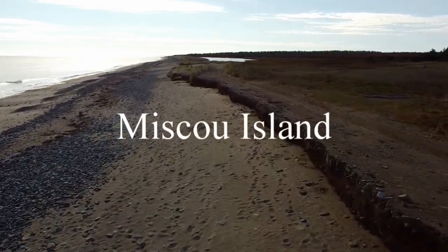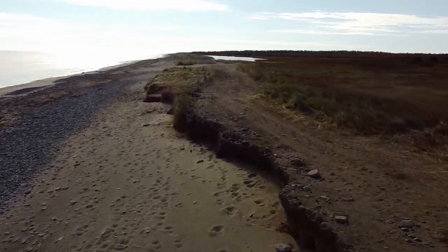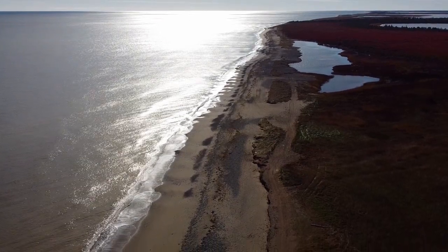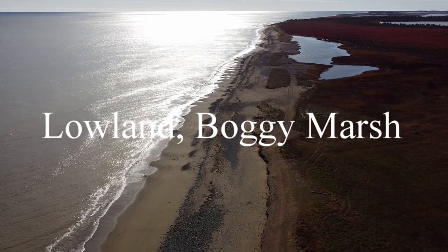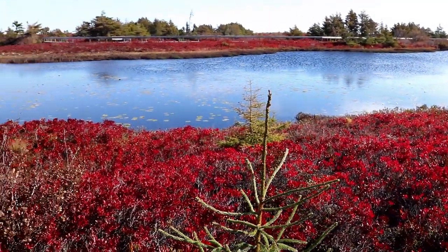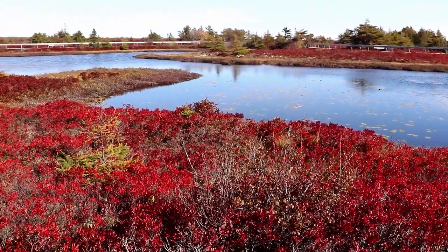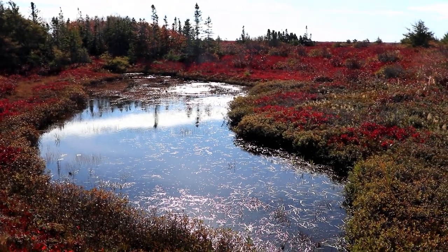Miscue Island is a Canadian island in the Gulf of St. Lawrence at the northeastern tip of Gloucester County, New Brunswick. The name Miscue Island comes from the Micmac word 'Suscu,' meaning lowland or boggy marsh — an admirable descriptive name for the most striking feature of its physical geography: the prevalence of open bogs.